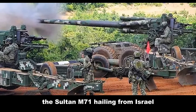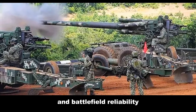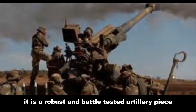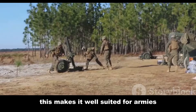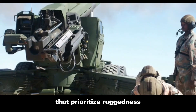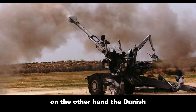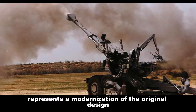The Soltam M71, hailing from Israel, is a testament to practicality and battlefield reliability. It is a robust and battle-tested artillery piece, prized for its simplicity and ease of maintenance. This makes it well suited for armies that prioritize ruggedness and straightforward operation. On the other hand, the Dhanush, developed in India, represents a modernization of the original design.